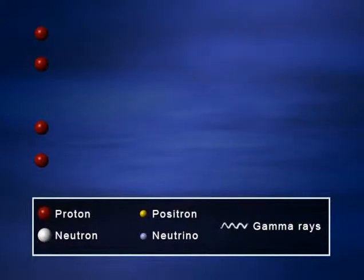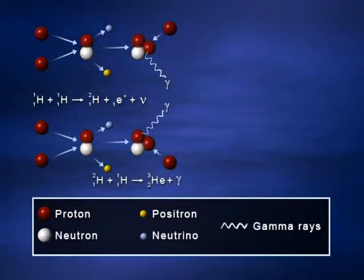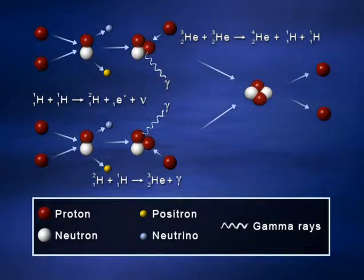Let's consider fusion in more detail — here's how the energy is produced. You have protons, or hydrogen nuclei, and they come so close together that a force called the strong nuclear force grabs them and binds them together. This occurs in a sequence of stages where ultimately a helium nucleus is built up — a nucleus consisting of two protons and two neutrons. Two of the protons were converted into neutrons, releasing ghostly little particles called neutrinos and also positrons, anti-electrons.